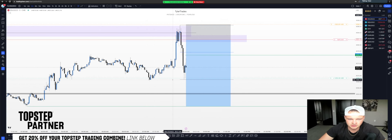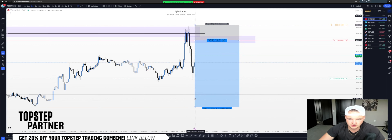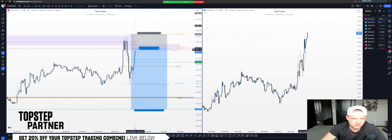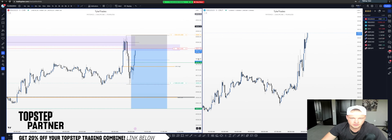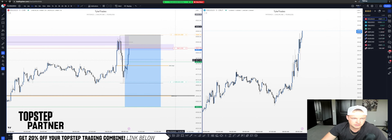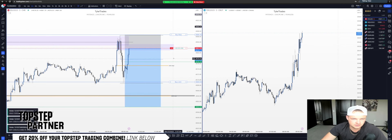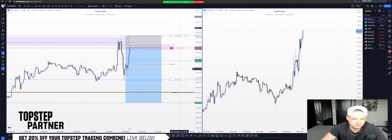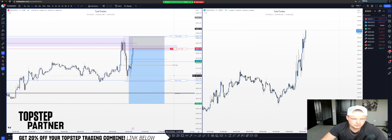TP2 is these lows. Once we start getting into this new week opening gap and working towards the sell side, that'll be where we're looking to scale out completely. We did just tap right into this gap — let's see if we can work just a little bit more in there. And there we go — I did get triggered in. Five handles TP1, five handles stop loss, one tick above the high.